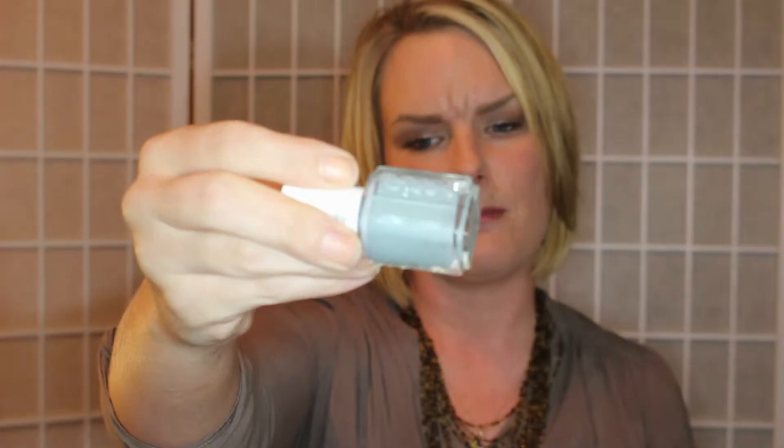I have a nail polish I picked up at Walgreens for about four dollars — it's actually an Essie brand. I'm sure it's a color they've put on the back burner, but it is 'Parka,' a perfect muted mint blue, and I'm really digging it. It's almost like a perfect color.